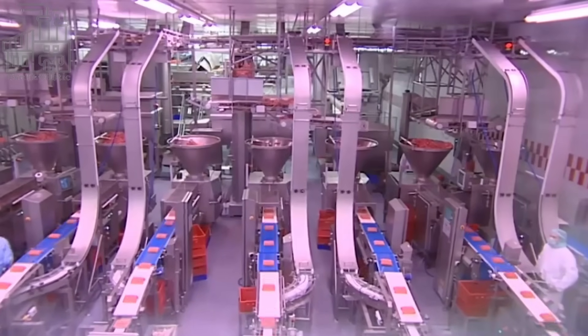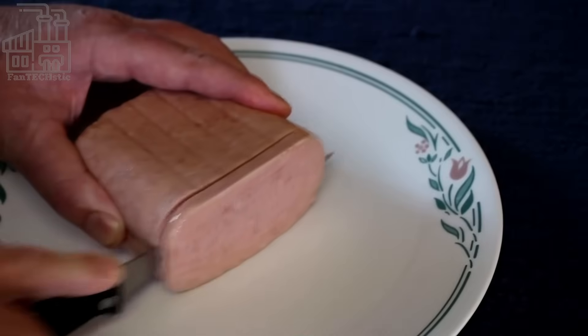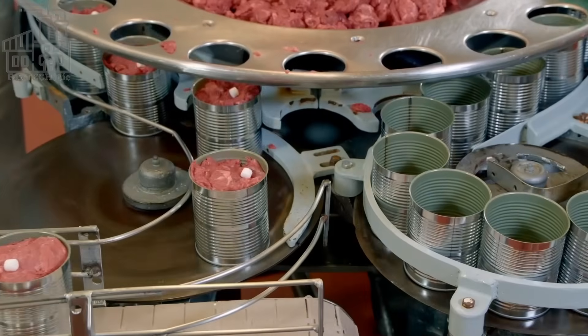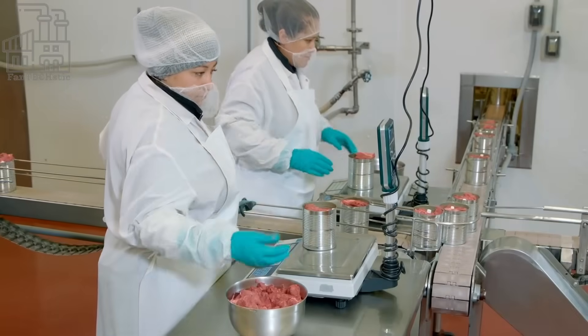While the batches of meat are being mixed, the typical brick-shaped cans are also being prepared. They are taken off the storage pallets one by one, flipped upside down, and directed to the filling machine via a conveyor system. While the cans are en route, they are flushed with water at high pressure, and because of their orientation, the water drains out immediately. The now-cleaned cans make their way to the filling machine.